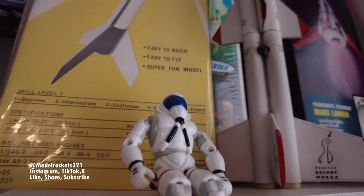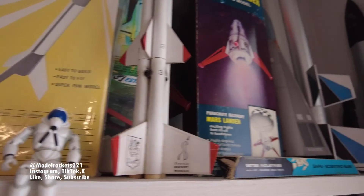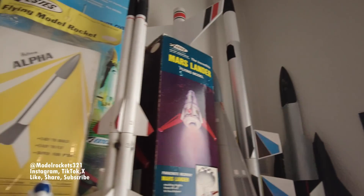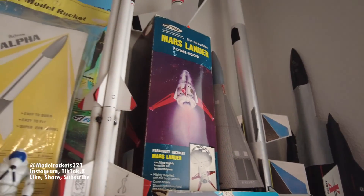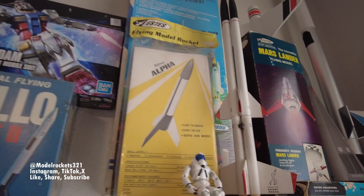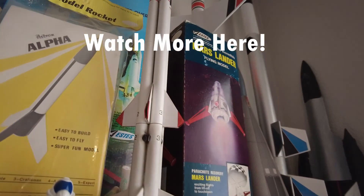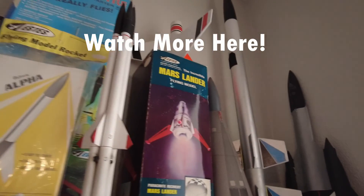On the ground there was very little breeze, but I think higher up — with rain in the area and cloud cover — there was definitely more breeze than I expected. Probably should have been a day for regular rockets, nothing with wide fins or a wide body. That's my final determination on what took place and how I got those two rockets destroyed. Model Rockets 321 — subscribe to the channel, see you guys later.